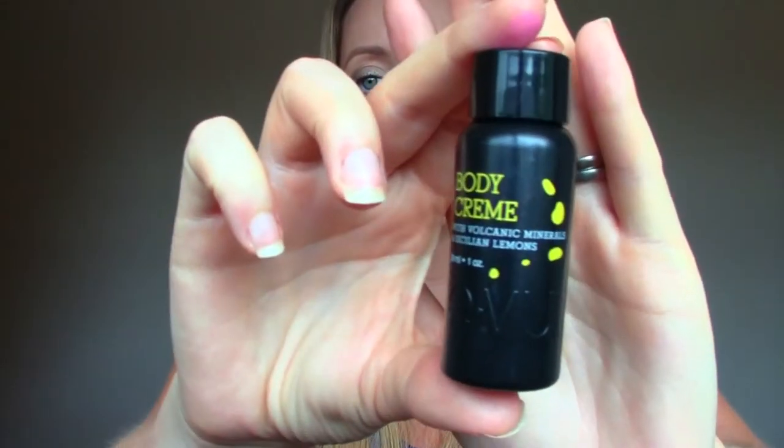The next product is a body cream with volcanic minerals and Sicilian lemons — I'm not sure how to pronounce the brand. It's a pretty decent size. It doesn't smell lemony at first but once you put some lotion on your hand — oh yeah, it does smell lemony. It's quite nice and light. I have lots of lotions though, so it wasn't something I got really excited about, but it's good for travel I suppose.